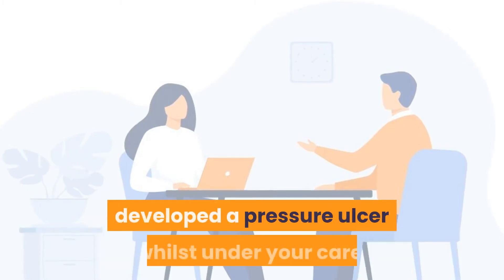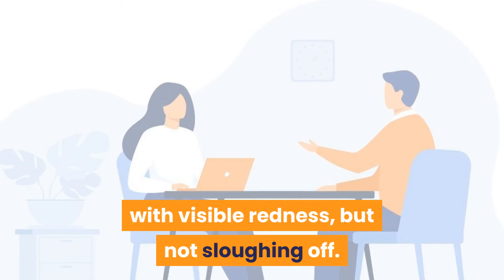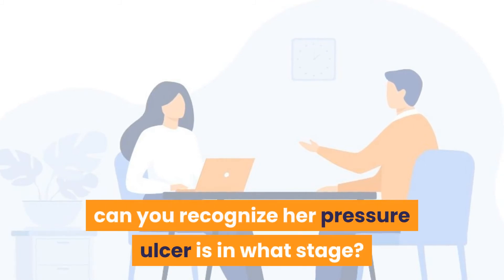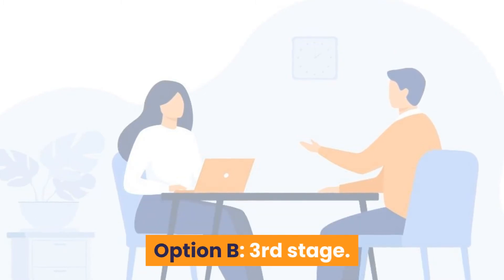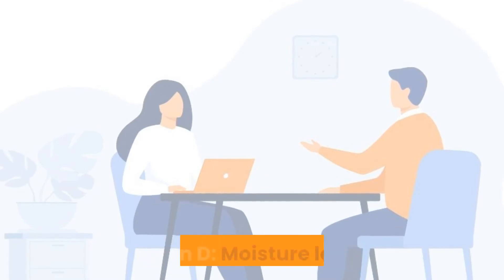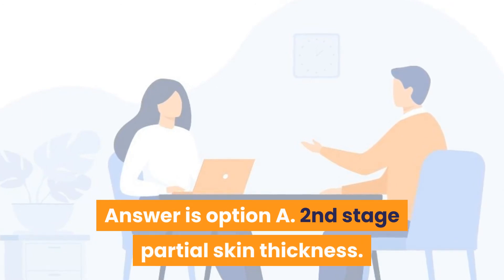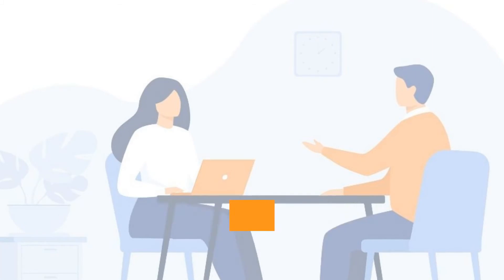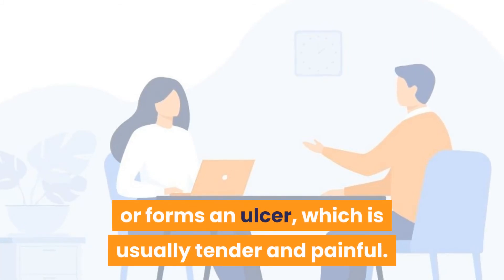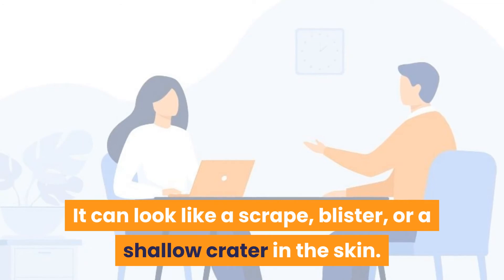Question 13: Braid, 76 years old, developed a pressure ulcer. On assessment, you saw some loss of the dermis, with visible redness, but not sloughing off. What stage is her pressure ulcer? Option A: Second stage, partial skin thickness. Option B: Third stage. Option C: Fourth stage. Option D: Moisture lesion. Answer is Option A — second stage, partial skin thickness. At stage 2, the skin breaks open or forms an ulcer which is tender and painful, expanding into deeper skin layers, and can look like a scrape, blister, or shallow crater.